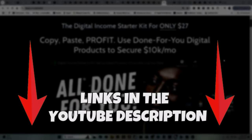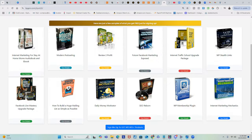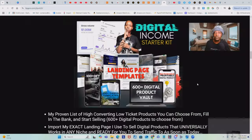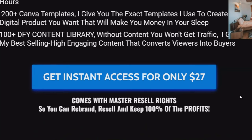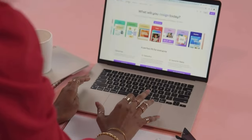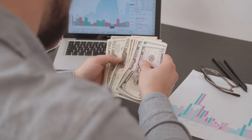The first thing you want to do is go to the Digital Income Starter Kit landing page and purchase it for only $27 one time. This gives you access to the PLR product that made me over $4,000 in a few short weeks, plus over 600 digital products with PLR. Purchasing also grants you master resale rights, so you can sell this entire course yourself, rebrand it, and keep 100% of the profits.